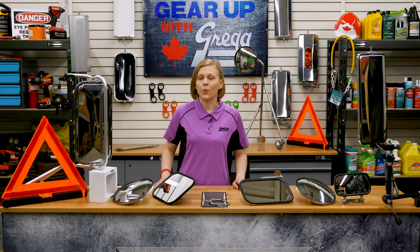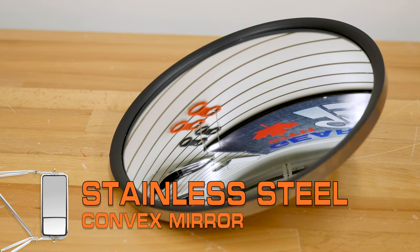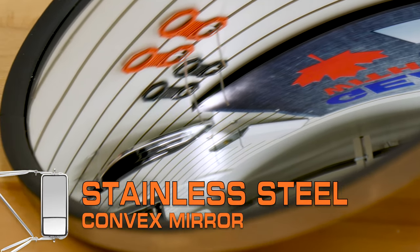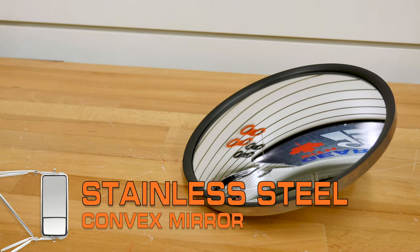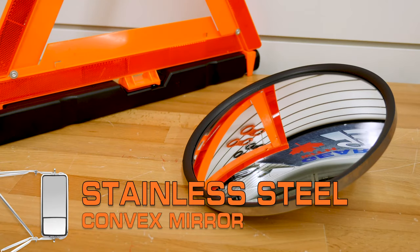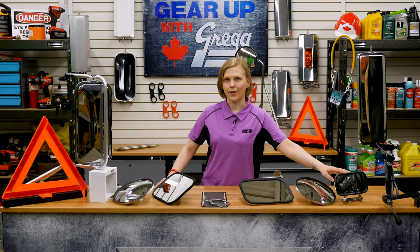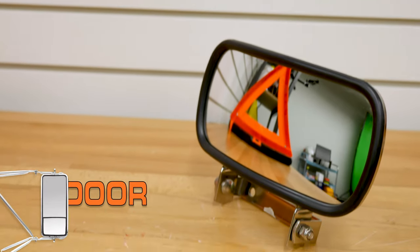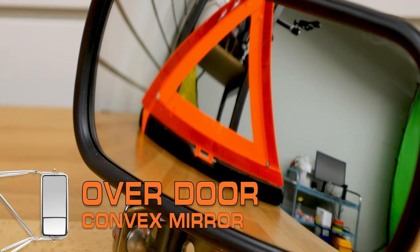In addition to the standard West Coast mirrors, trucks commonly have a round, convex mirror mounted on or near the doors. Convex mirrors are used on vehicles because they provide a wide-angle, upright image, which expands a driver's field of view. Over-the-door mirrors are another type of convex reflective surface that's used to increase the visibility along the side of the vehicle.